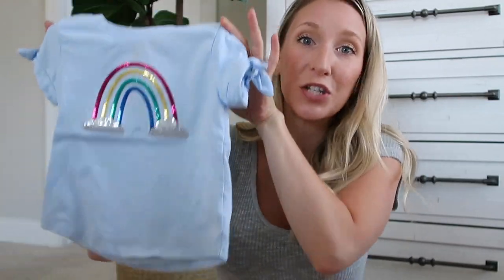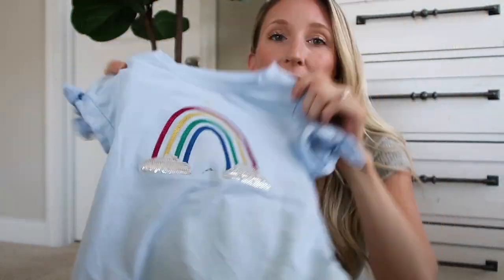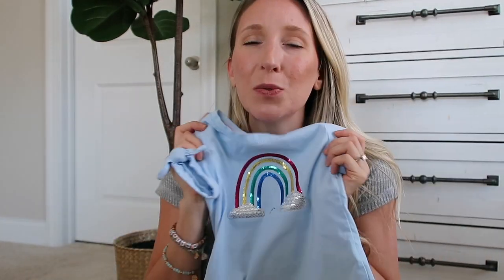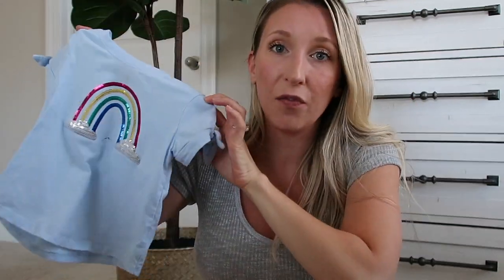I feel like she grows out of pajamas really quickly — is that anybody else's kid or just mine? I feel like she grows out of pajamas more quickly than her day-to-day clothes. Some of these things she's already worn but I wanted to show you anyway. This next little t-shirt is from Target — she is a rainbow baby, so we love anything with rainbows. This is a little sequined rainbow and as you can tell it already has stains on it. I think this was about five dollars from Target, which is totally worth it. I love the little tie detailing on the sleeve — it's a really cute, fun play t-shirt.